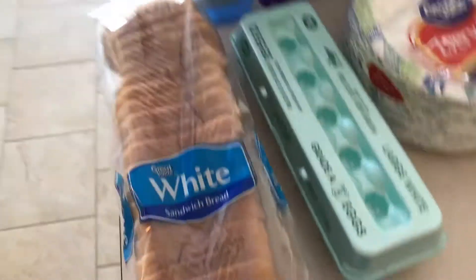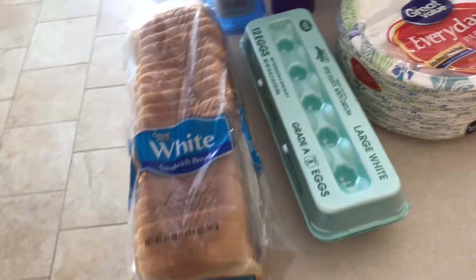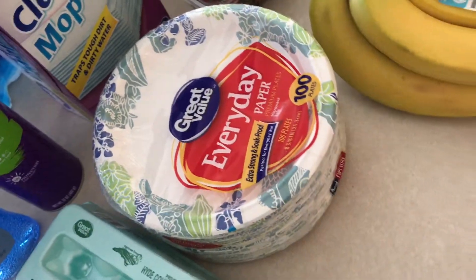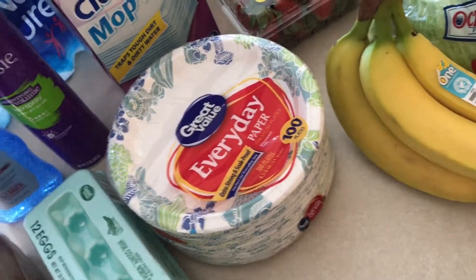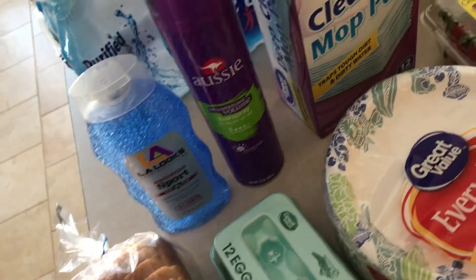So we got our bread — Cade is loving peanut butter and jelly sandwiches so we always have to have bread, plus I need bread for my lunches as well. We've been going through a ton of eggs lately, so definitely some eggs. Paper plates for those days when we just need to eat off some paper — let's be honest, it happens quite often.